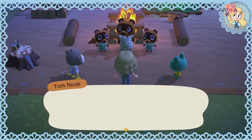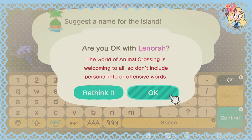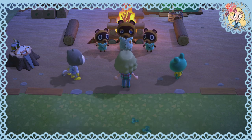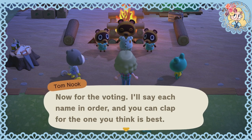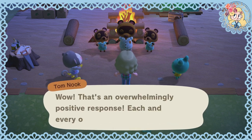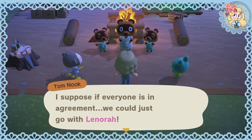As the first residents of this island, we should be the ones to name it, and in the spirit of democracy, we should put it to a vote — majority rules. So take a little time to think. The suggestions were Awesome Beach, Rackland, Newkits and one other. What splendid variety — each one a potential gem! Everyone clapped for Lenora. That's an overwhelmingly positive response — I suppose if everyone is in agreement, we could just go with Lenora.